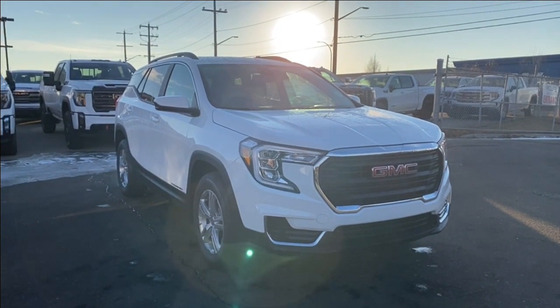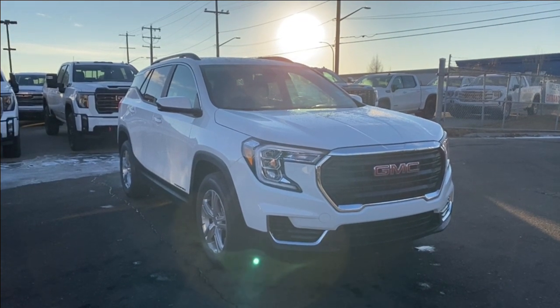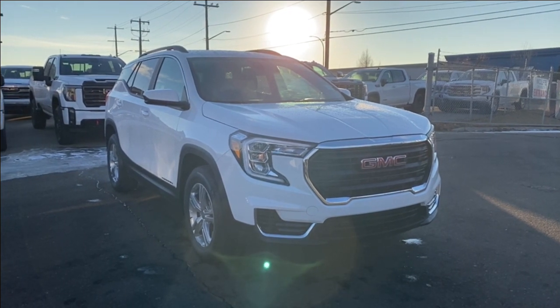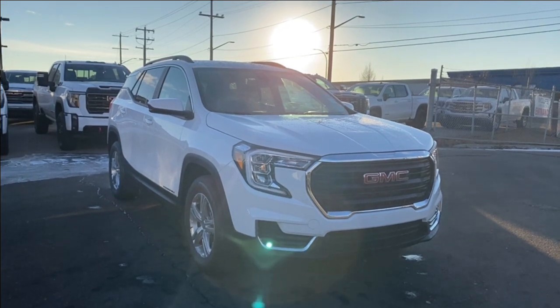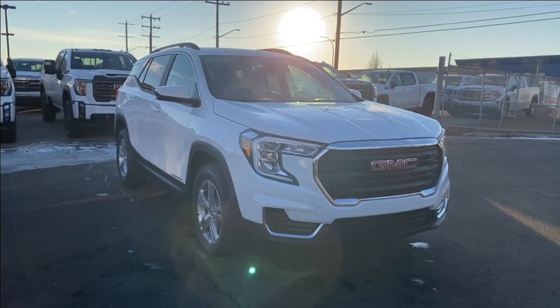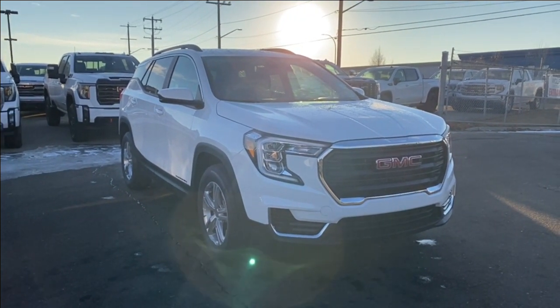Welcome to Wolf GMC Buick. Today we're going to be taking a look at a new 2024 GMC Terrain SLE in Summit white paint with a jet black interior. Under the hood you have a 1.5 liter turbo paired with a 9-speed automatic transmission. Some features include heated seats, forward collision alert, lane keep assist with lane departure warning, automatic emergency braking, Apple CarPlay and Android Auto, and so much more. Let's take a look.